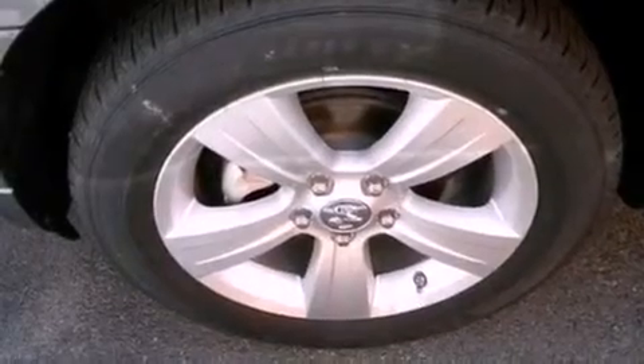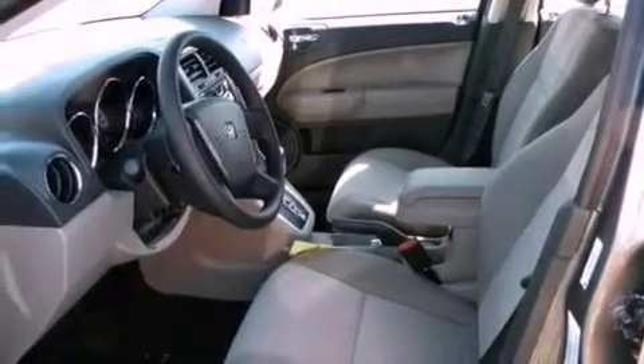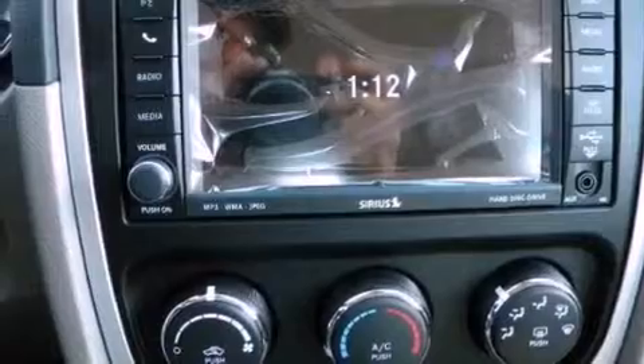All of the following features are included: aluminum wheels, a low-tire pressure indicator, cruise control, a Sentry key theft deterrent system, fog lamps, a stability control system, halogen headlights, an anti-lock braking system, solar control glass, and a rear spoiler.